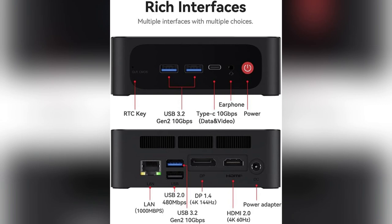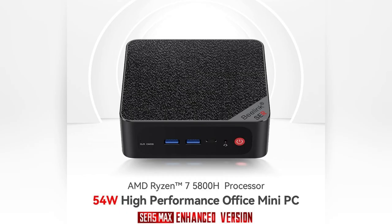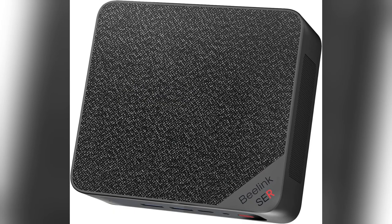Honestly, it feels like I've unlocked superpowers on my desk. Don't miss out — grab the Beelink Sur5 and transform your workspace today.